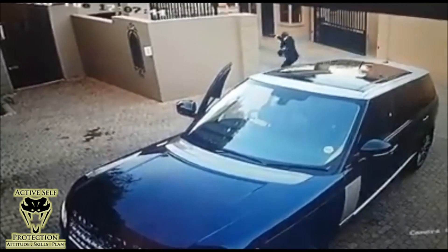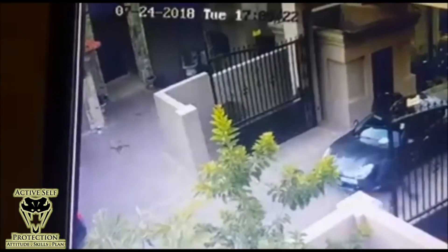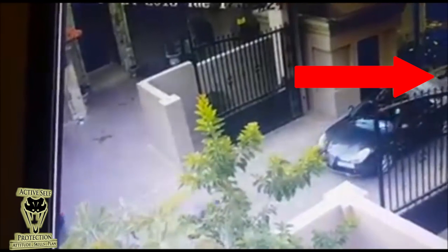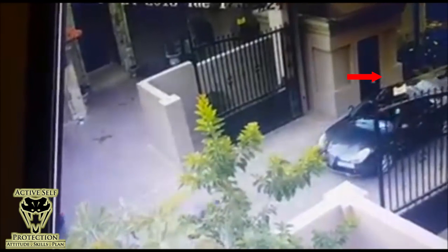Now we see the guys run off — a couple of interesting things. Notice that they are using the back of the car for cover and concealment — a very difficult shot for our good guy. And that is the counter ambush I was talking about. Our intended victim comes out and encounters this guy behind the car — a very difficult shot, because that guy is taking up a defensive position knowing that his prey is armed.